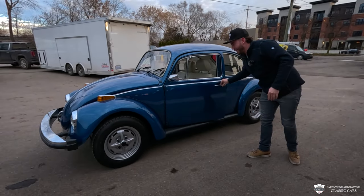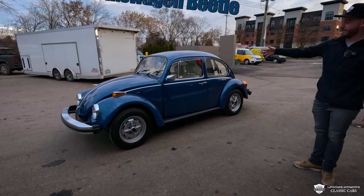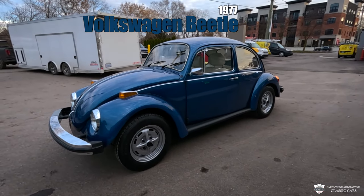What is up, welcome back to the channel guys, my name is Mackenzie with LaFontaine. For all you car lovers, if you're unfamiliar, we sell these bad boys. This is a new arrival — this thing has just nine thousand original miles.